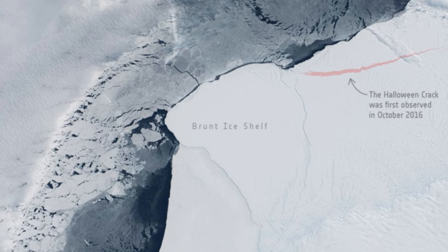Besides the spooky situation, the reason the Halloween crack is so named is its discovery date: October 31, 2016. It resides in a zone colorfully called the McDonald Ice Rumpels, referring to where the bottom of the ice shelf is attached to the seabed below. Since the shelf is grounded, that also slows down ice loss.